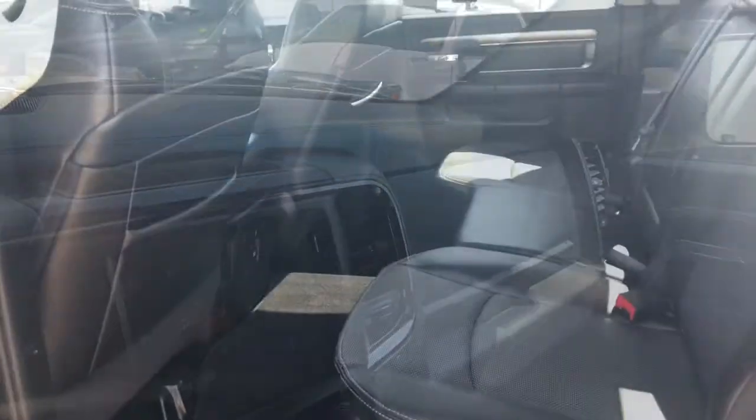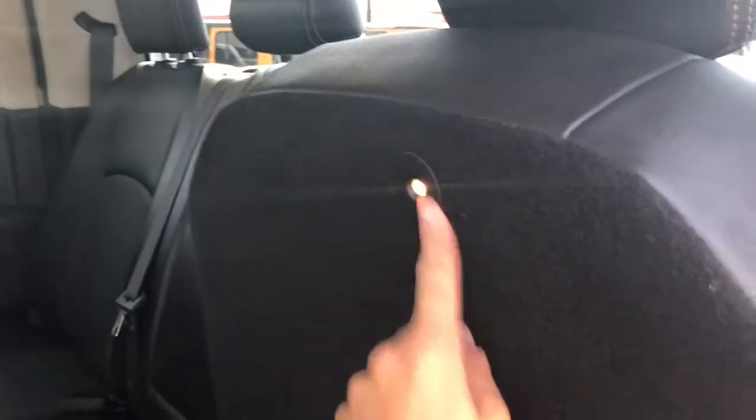Let's take a look in the back. So this is a crew cab, comes with lots of leg room. Your seats easily lift up, you have a little LCD light there. You can flip this out offering you a flat surface on either side, or flip up for more storage.